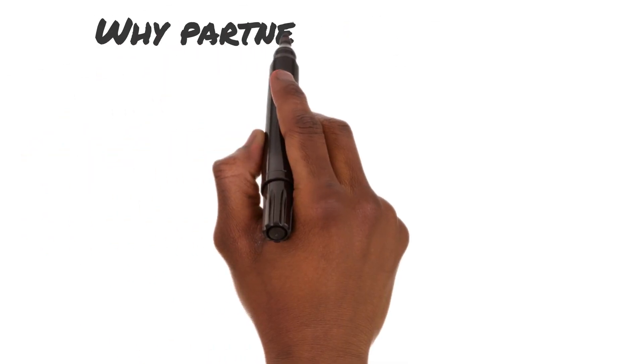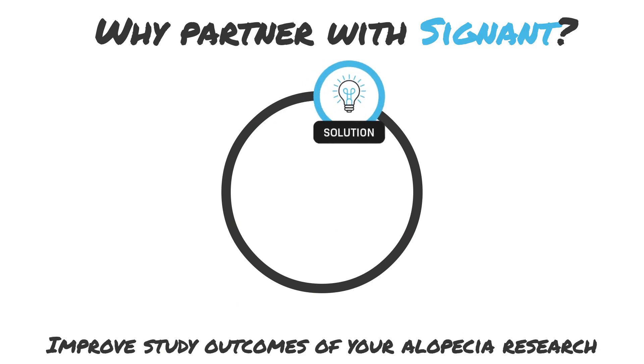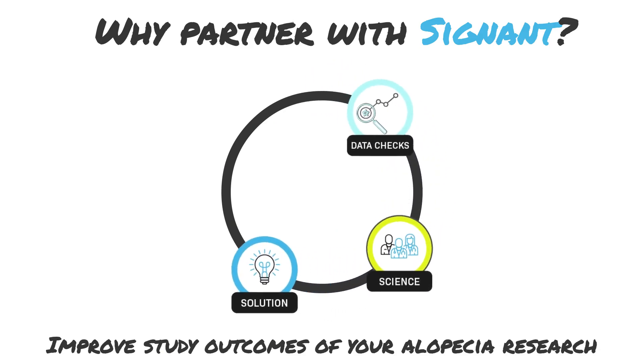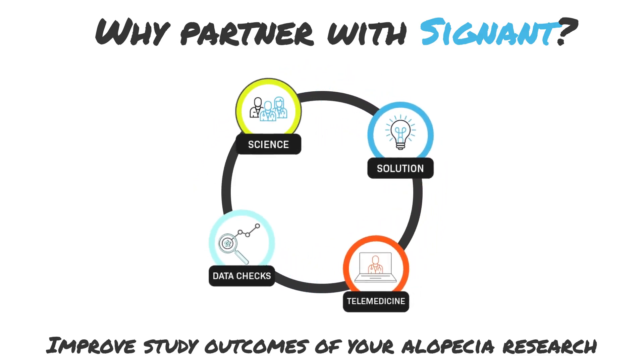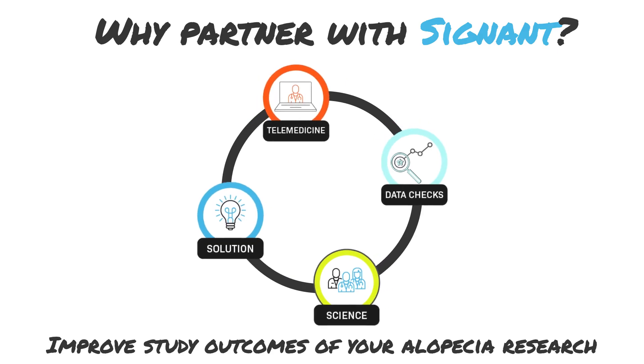Our solutions work better together. Enable better outcomes for alopecia treatment development with our SmartSignal Suite, which includes end-to-end clinical research solutions to digitalize your study, streamline operations, and optimize the patient experience.